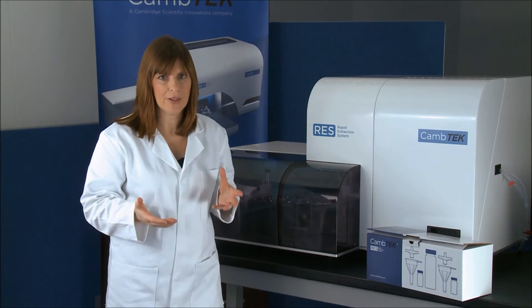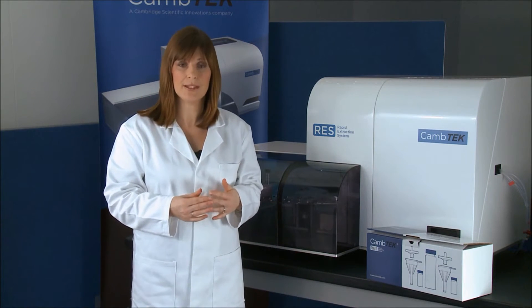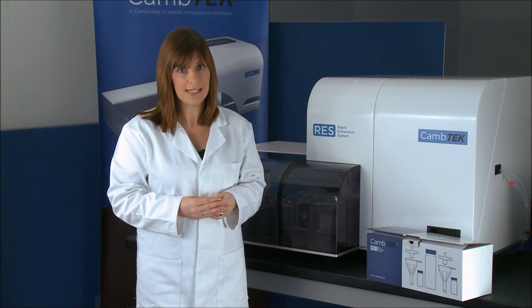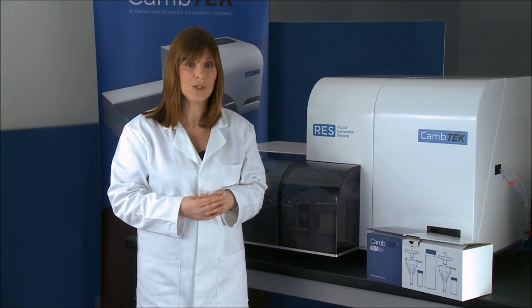A major focus of Camtec whilst developing the RES was to make the product very intuitive and easy to use. After the development or transfer of a suitable method, the RES can be used with minimal training and any laboratory user is able to start processing samples within minutes. I'll now demonstrate how easy it is to load and run samples using the RES.